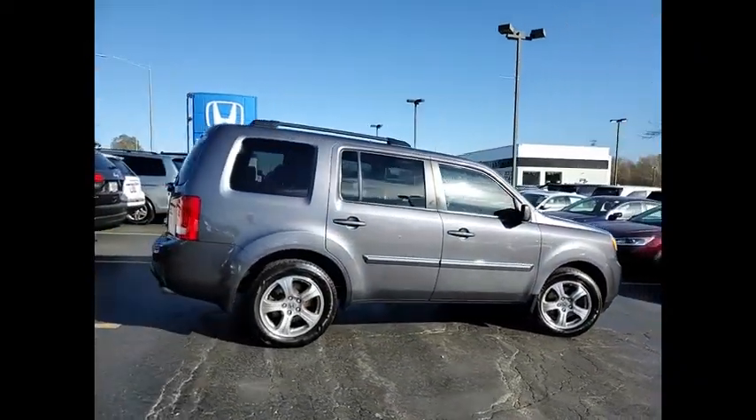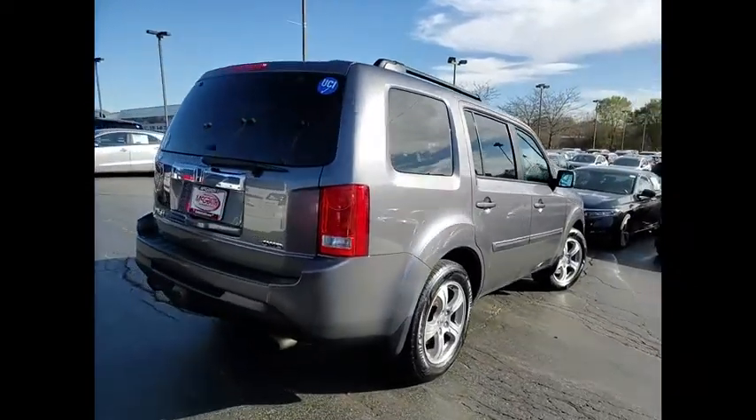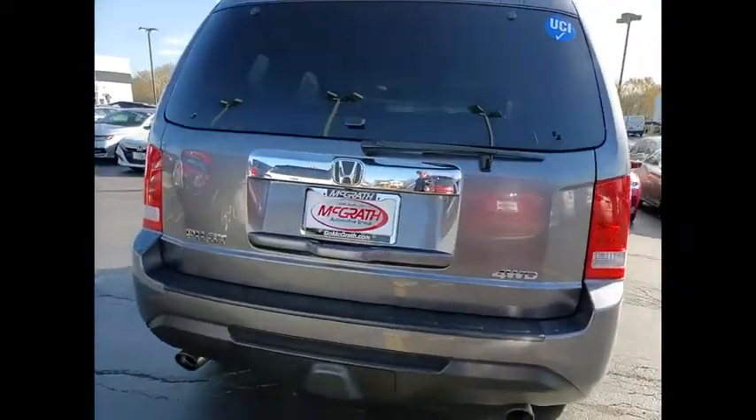This vehicle has less than 120,000 miles. Here are some of this vehicle's great options: four-wheel drive.